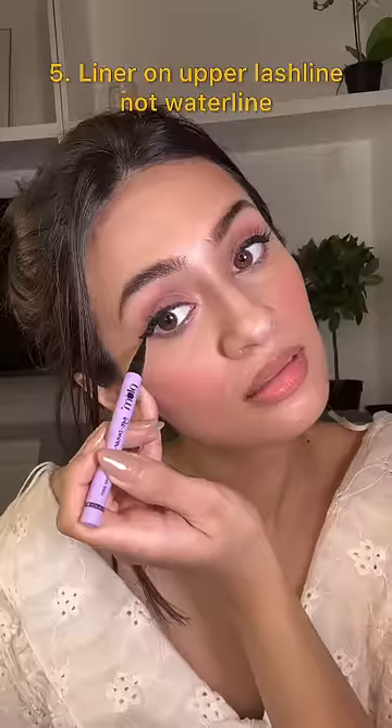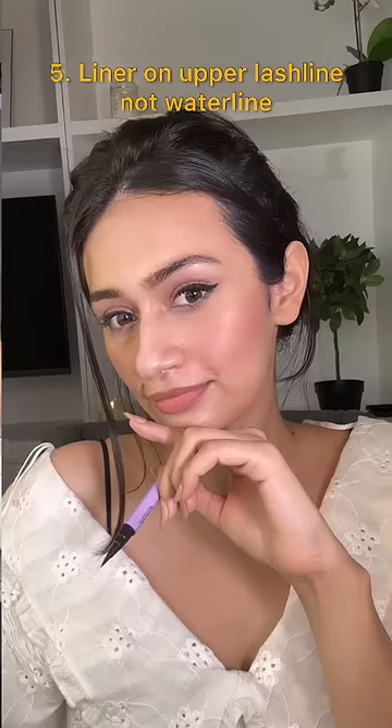I don't apply kajal on my waterline anymore. For a more awake, open eye look, I prefer to apply the liner on my upper lash line.